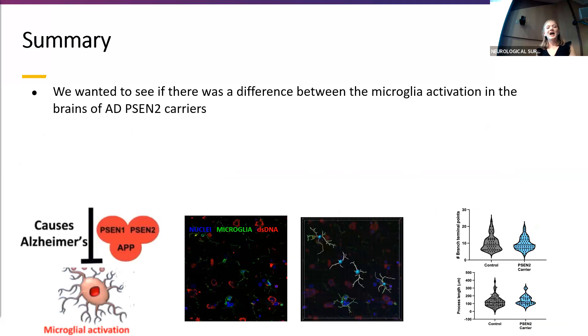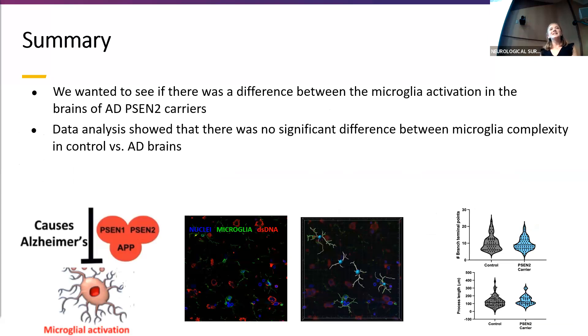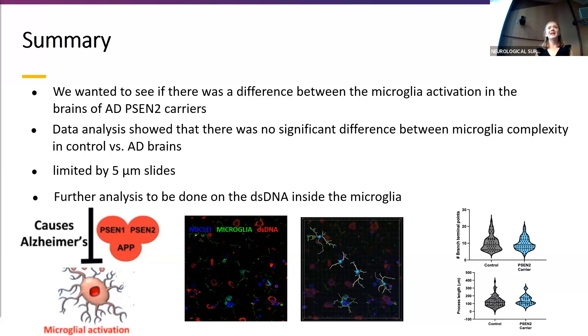To summarize the research, I wanted to see if there's a difference in microglia activation in the brains of PSIN II carriers. When I analyzed the data, there was no significant difference in microglia complexity between control and AD brains, and I think this was because I used five micron slides. In future studies, I will use thicker slides closer to 20 microns. I can also continue to analyze the double-stranded DNA data I generated, but in the eight-week program I did not have time to export and fully analyze that.